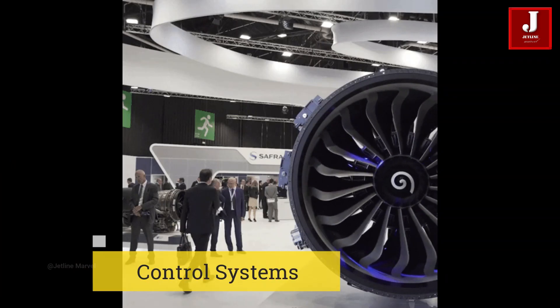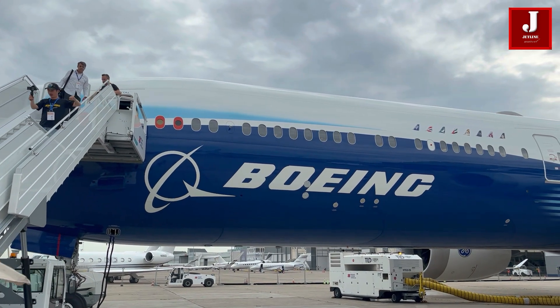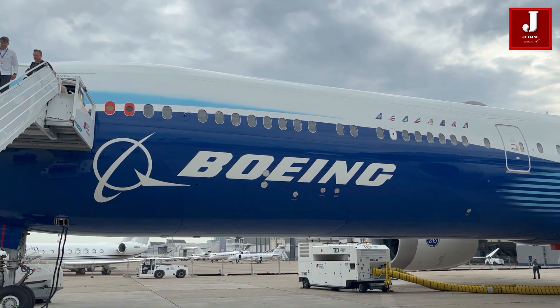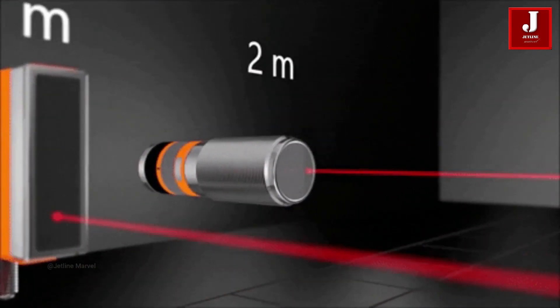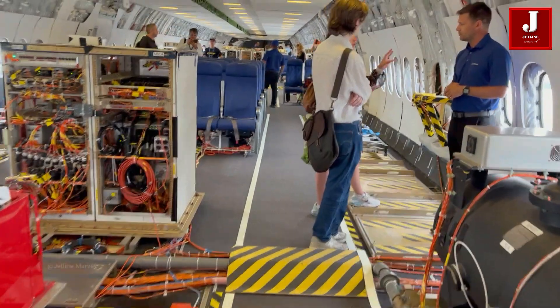Number 2: The aircraft's control systems, including fly-by-wire systems, are thoroughly tested to ensure they function correctly and safely. Number 3: Load Sensors. Strain gauges and load sensors are installed throughout the aircraft structure to monitor stress and loads during flight tests.